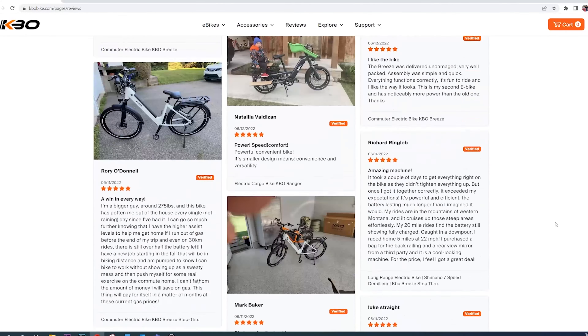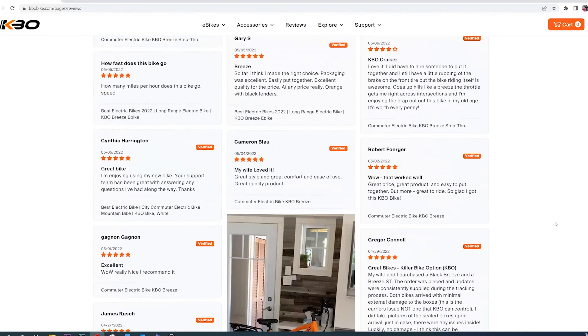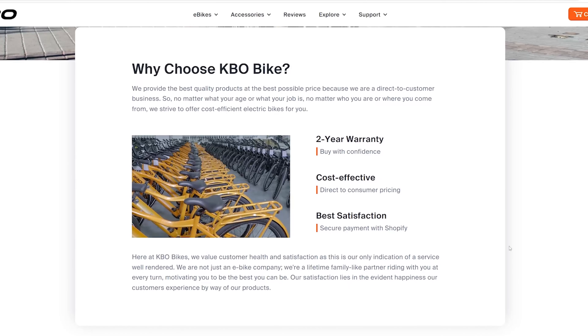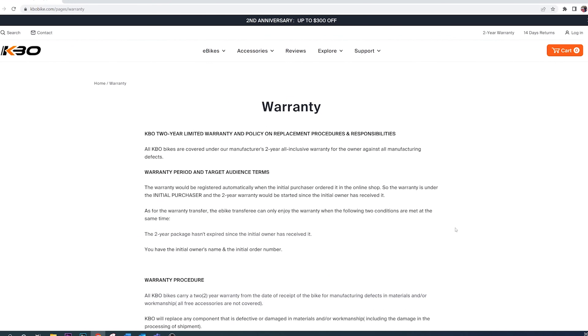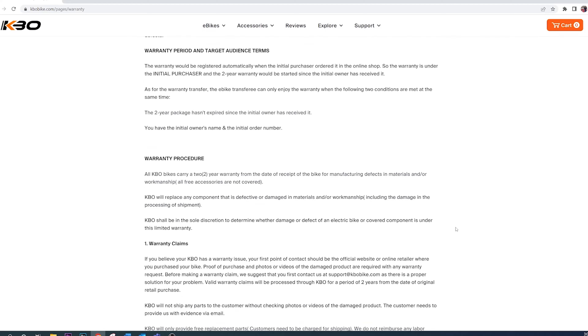They have a dedicated phone line for both weekdays and weekends, and they provide one of the most generous warranty services for their e-bikes. They give you a full two years of warranty on their e-bikes, which is not very typical of an e-bike company. They also make it very clear what is covered under the warranty and they are very accessible for support.